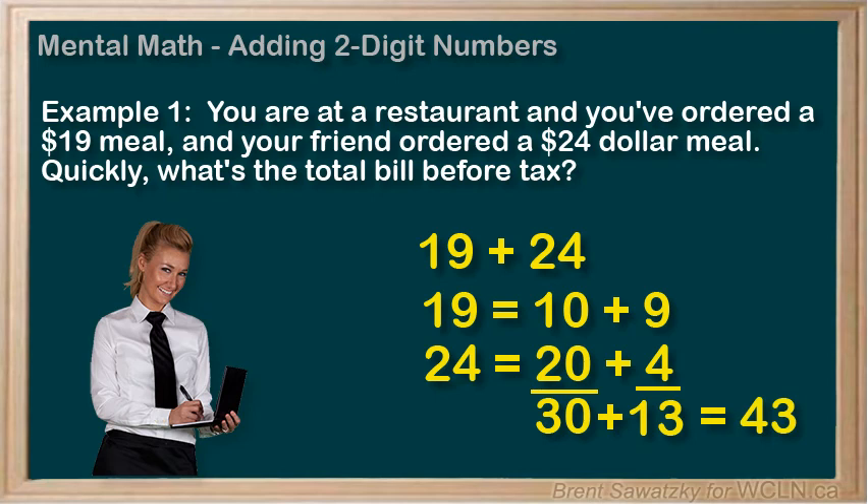Which method works best for you? Try both and determine your favorite.